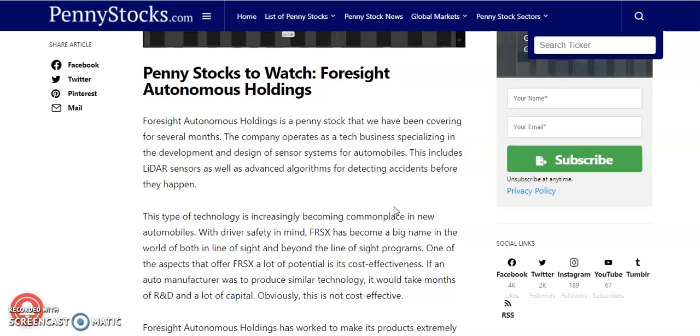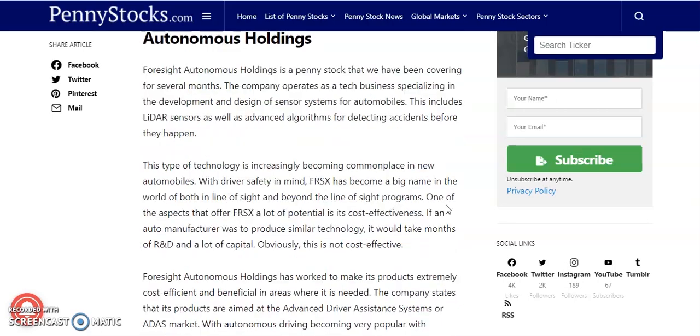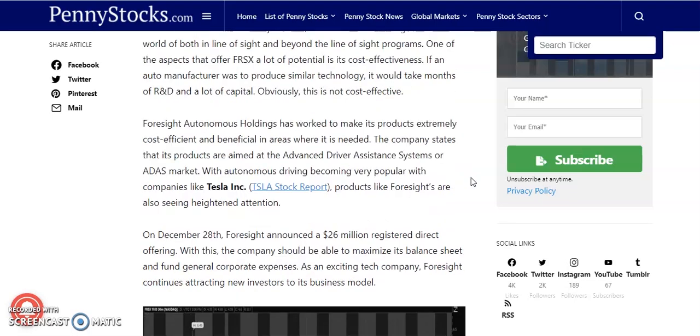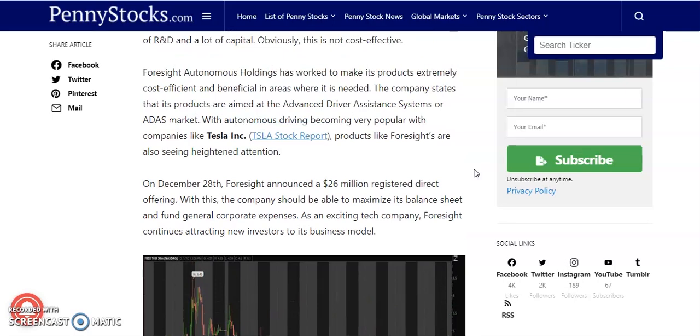The second penny stock on our list is Foresight Autonomous Holdings. This company operates as a tech business specializing in the development and design of sensor systems for automobiles, including lidar sensors and advanced algorithms for detecting accidents before they happen. This type of technology is increasingly becoming commonplace in new automobiles with driver safety in mind. FRSX has become a big name in the world of both inline, offsite, and beyond line-of-sight programs.